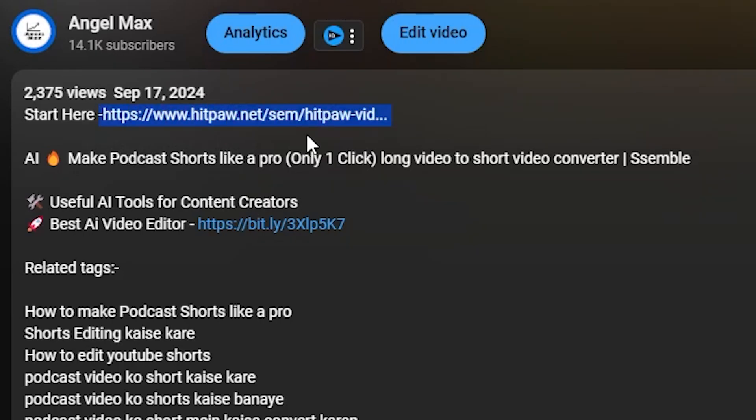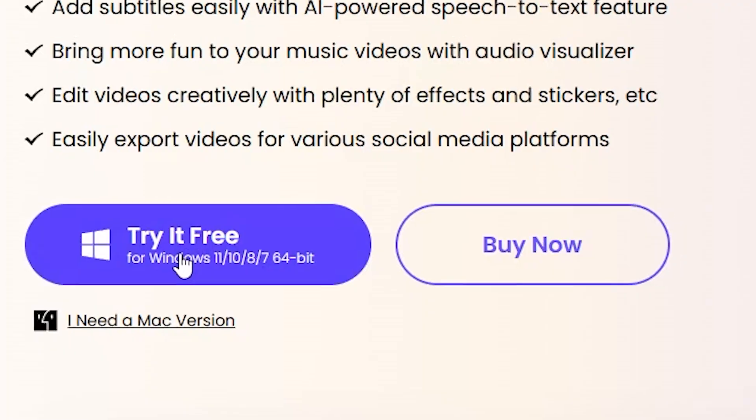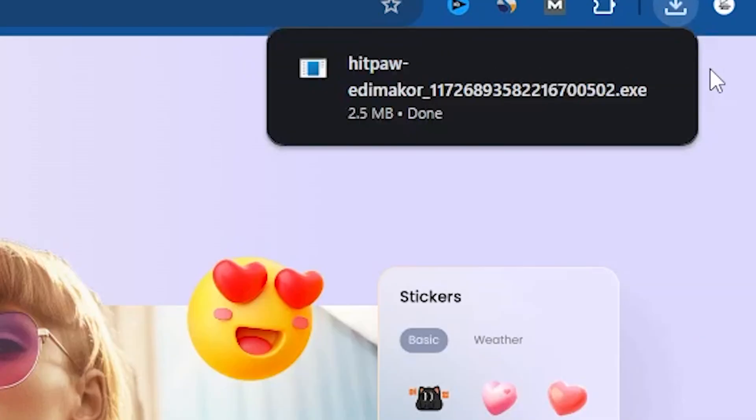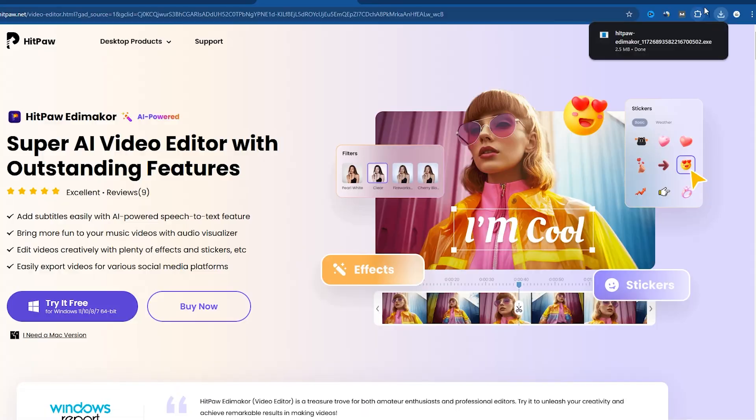Let me show you how to download the software. Once you click on the link in the description, you'll be taken to a page where downloading is super simple. Just click Start Free, and in a few seconds, the software — which is about 2.5 megabytes — will download. Then simply install it.